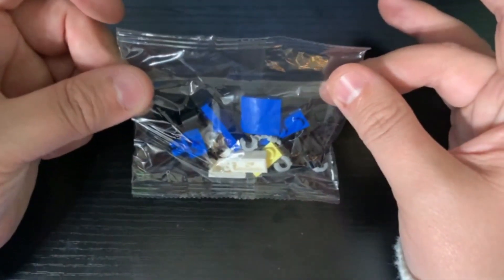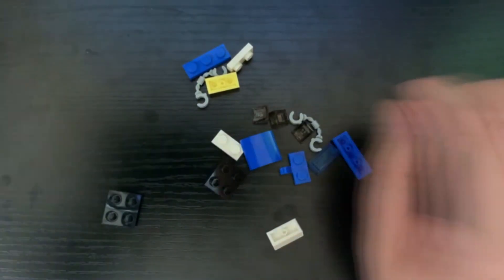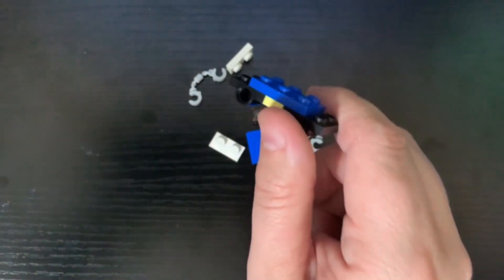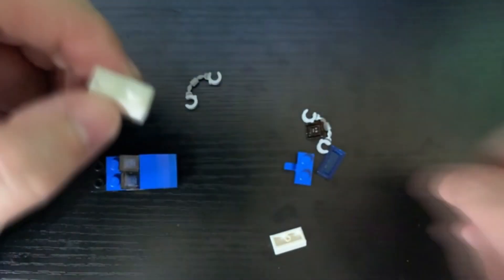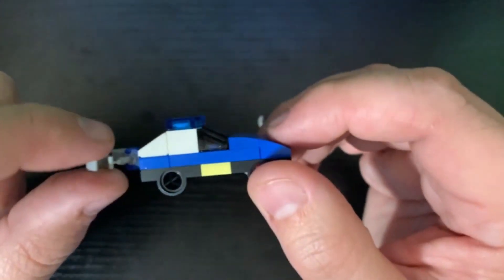So we're gonna go into a desk cam and we're also gonna go into a time-lapse. And there we have it — we have our little police car with a pair of handcuffs coming off of the back.